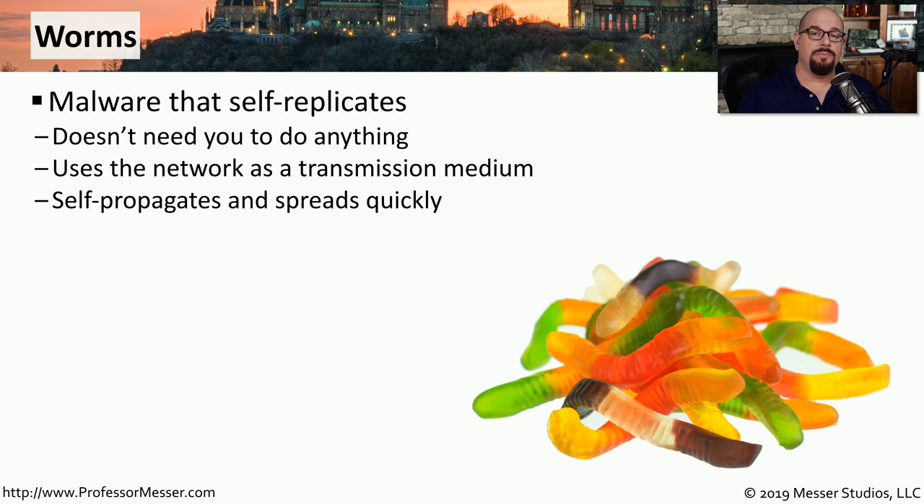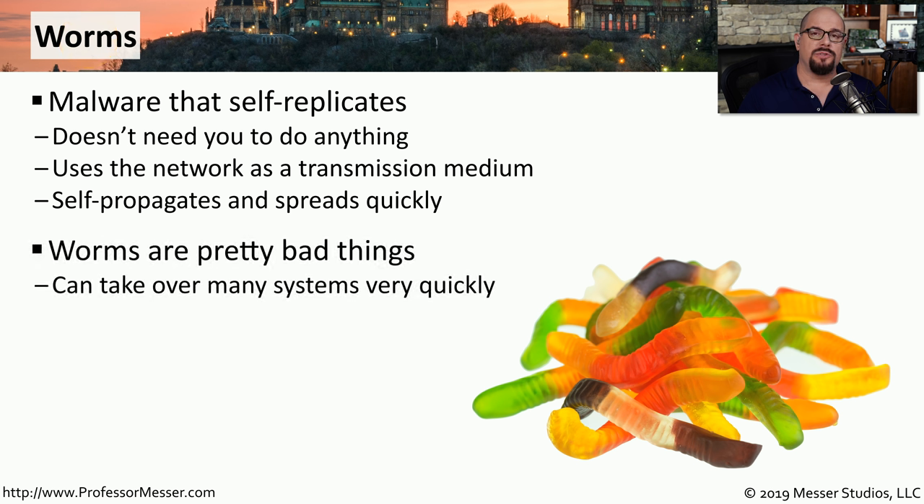Most viruses need some type of human intervention to get started on a particular computer, but there are some types of viruses that need no human intervention at all. These are categorized as worms. Worms are able to self-replicate from system to system without needing any human to interact with those computers. This can be a significant problem because worms use high-speed networks to propagate very quickly. An unpatched system accessible from the internet could be infected in a matter of minutes.